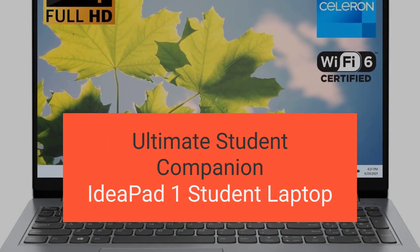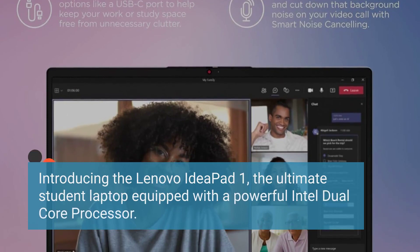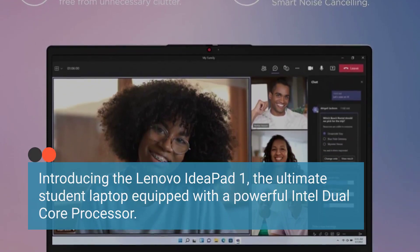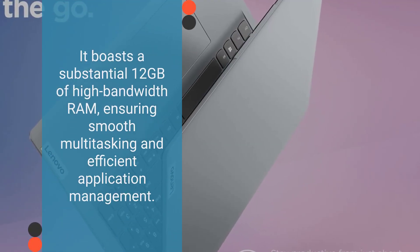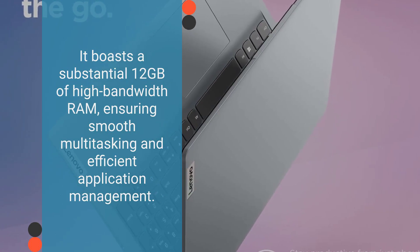Introducing the Lenovo IdeaPad One, sold by PCOnlineUS — the ultimate student laptop equipped with a powerful Intel dual-core processor. It boasts a substantial 12 GB of high-bandwidth RAM, ensuring smooth multitasking and efficient application management.